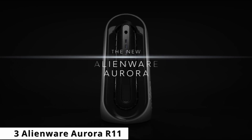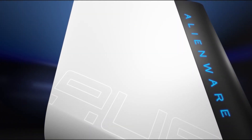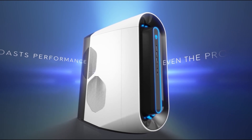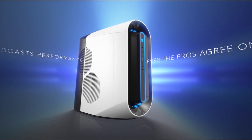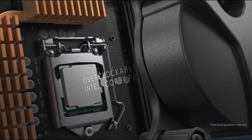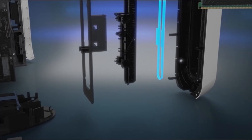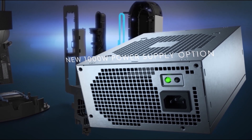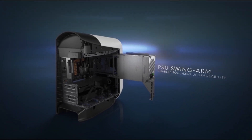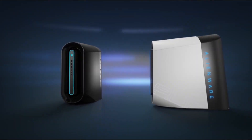At number 3 is the Alienware Aurora R11. It is one of the most powerful pre-configured gaming PCs available, and as a result, it is also one of the most expensive. Alienware's value proposition has been obvious from the company's inception — get a stylish, functioning gaming PC straight out of the box, but be prepared to pay a few thousand dollars for it. The Aurora R11 is the most recent iteration of that idea and it's an excellent machine, just keep in mind that it takes a lot of money and space, as well as some patience.